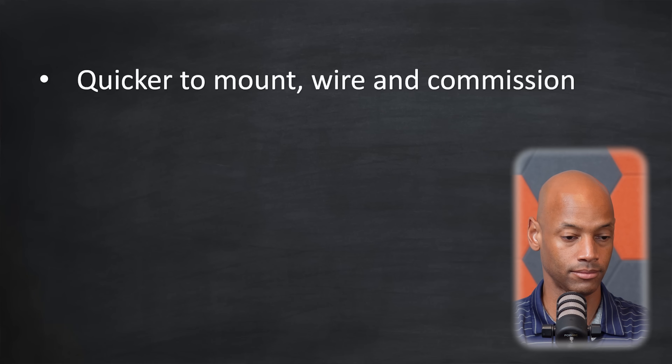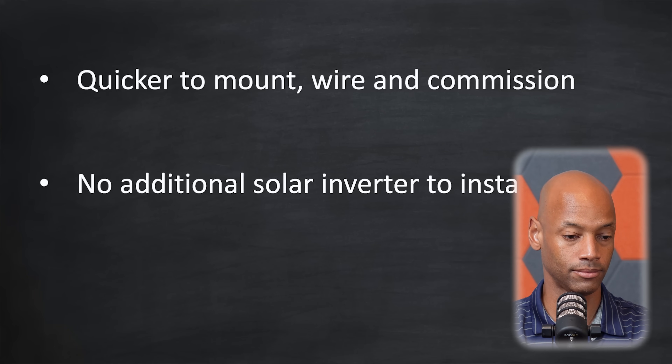By having the solar inverter integrated into the Powerwall 3, it makes for a quicker and easier installation. The unit is quicker to mount, wire, and commission. There's no additional solar inverter to install, and it also reduces the risk of installer error. A simple integrated design with less equipment to manage, less risk of installer error, and fewer individual items to manage for the contractor in the warehouse — all of that translates to a faster, more profitable battery installation, as well as an aesthetically cleaner looking final product for the homeowner.